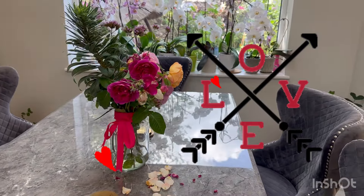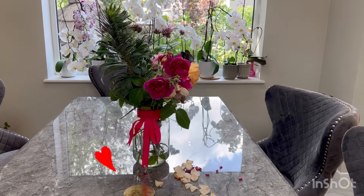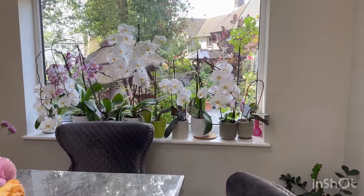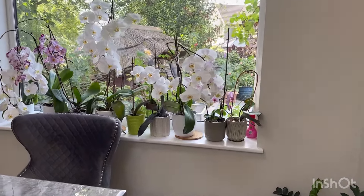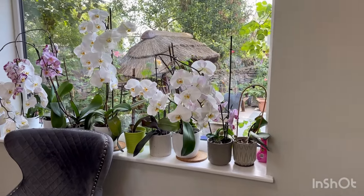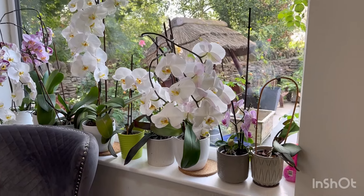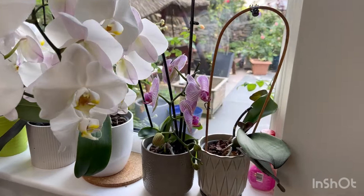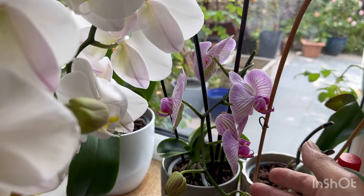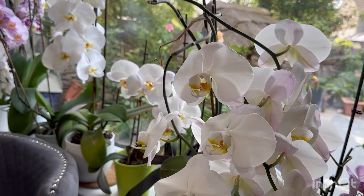Perhaps not the ideal room, but there you have it — those are the orchids I'm talking about. These are just normal everyday common orchids, but honestly these orchids have been in flower for almost two years. It really is amazing. The smaller, shorter varieties flower for three to six months, which is quite normal.